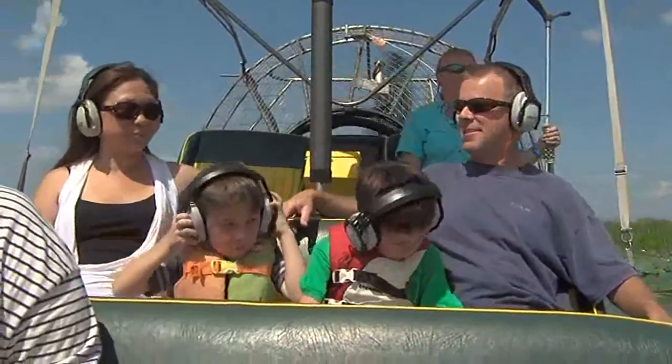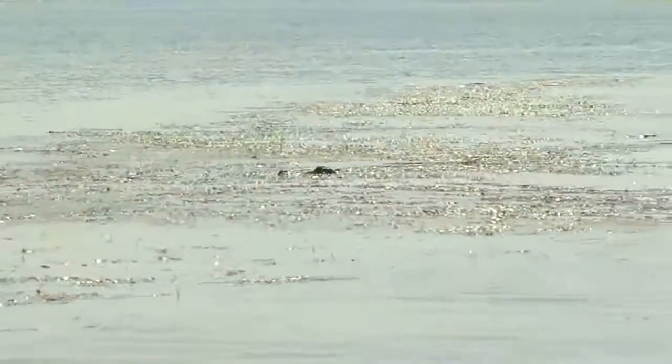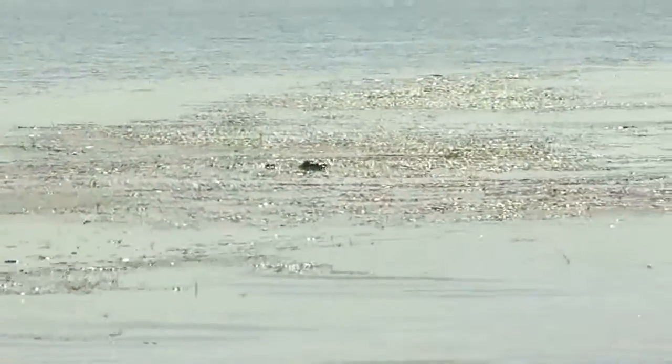And we weren't alone. We joined the Lydell family from Virginia — it was their first time too. Our first stop in the Mobile Tinsall Delta and we rode up on two big alligators.